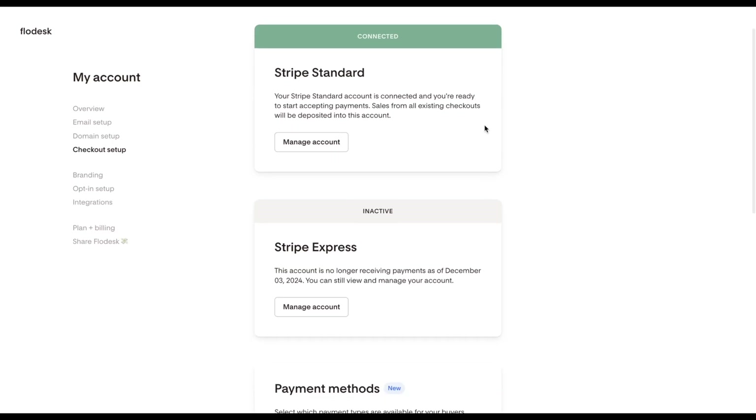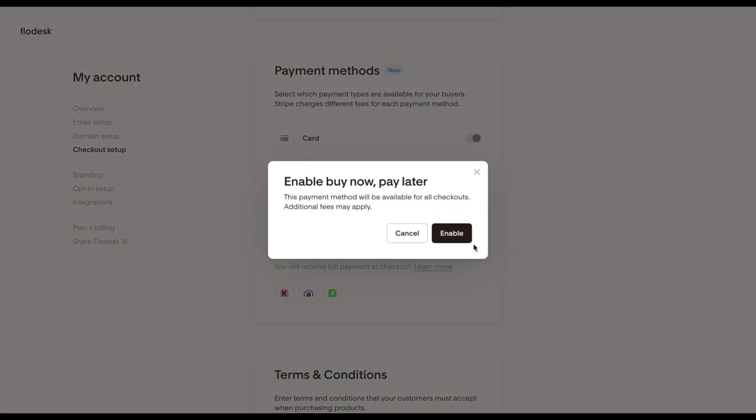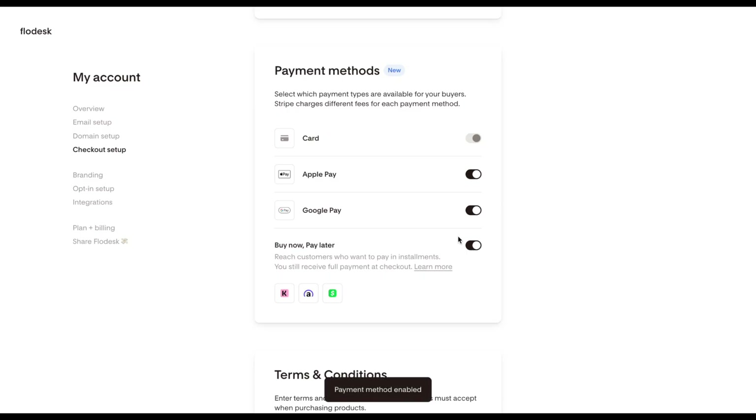Once there, scroll down to the Payment Method section. At the bottom, you will see a toggle for Buy Now, Pay Later. Go ahead and turn that on. This enables all available Buy Now, Pay Later providers for your account.